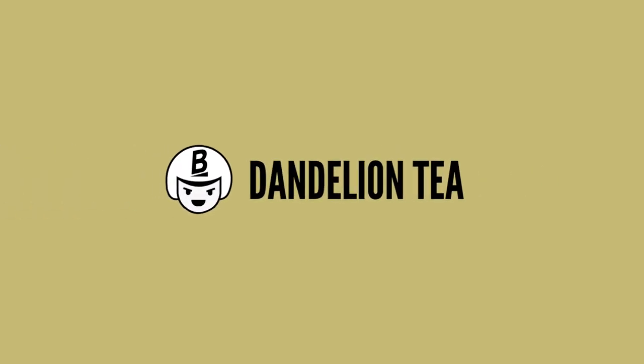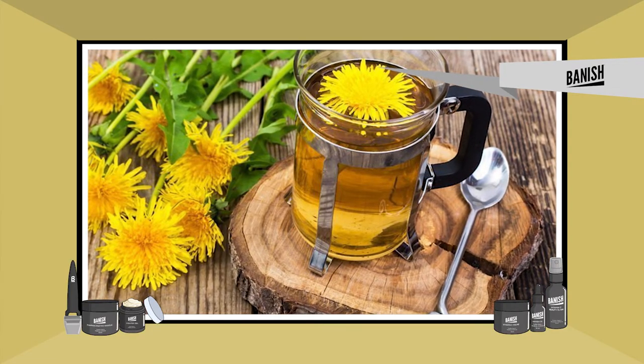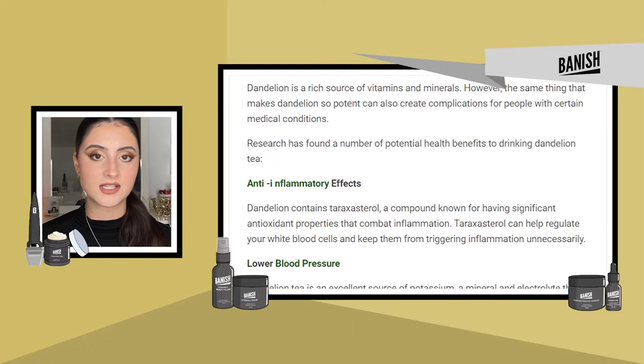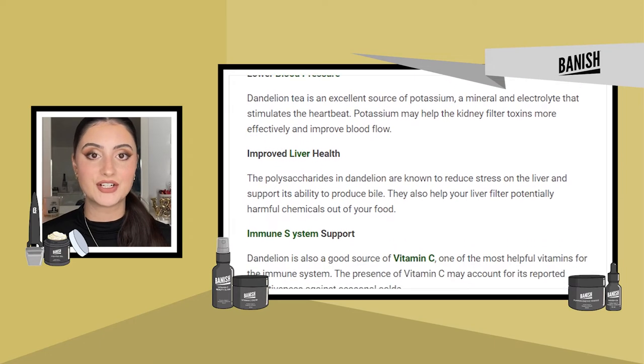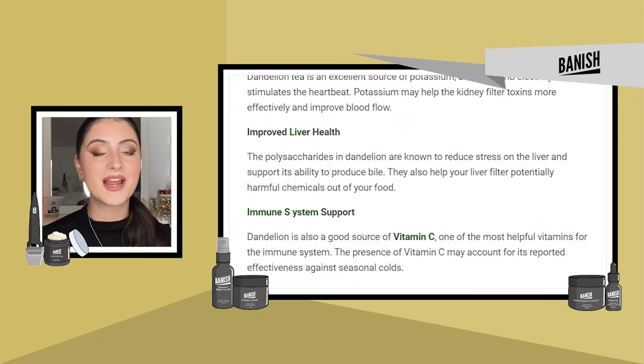Now let's talk about dandelion tea — you know, that stuff that grows in your front lawn that we're always trying to get rid of? It can actually be great for acne. It's been used for ages medicinally since it has a lot of benefits to help liver function, and your liver is your body's detoxifier. If your liver is working great, it's detoxifying all the bad stuff in your body, which can help reduce acne. The root also contains antioxidants, and vitamins such as A, B, and C, as well as iron, potassium, and zinc to help with anti-aging and preventing breakouts.